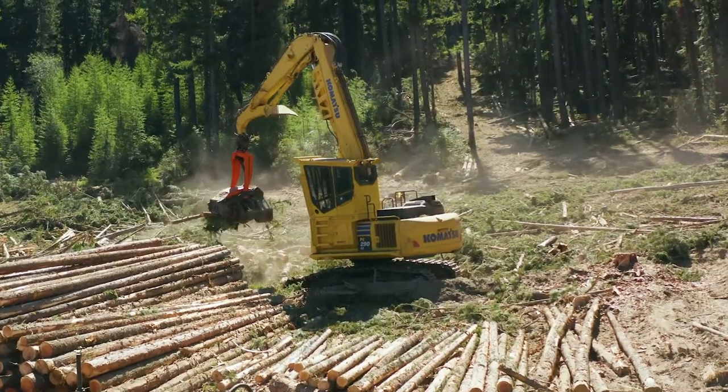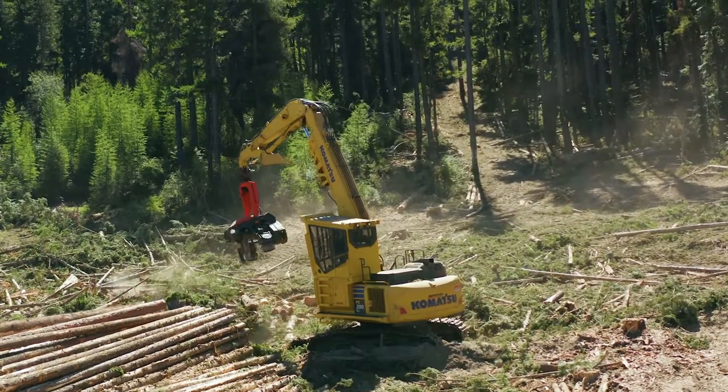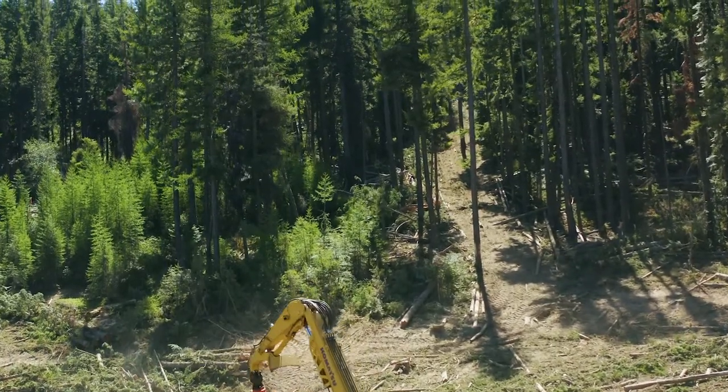When we get into the winter hours, like half of our day is in the dark. And the lighting they put on this 290 and our buncher is phenomenal. I mean, you're lighting up the forest at night.